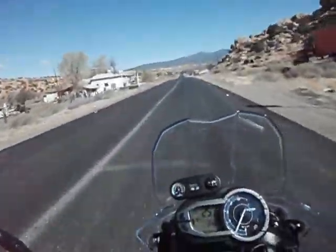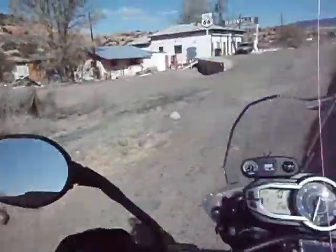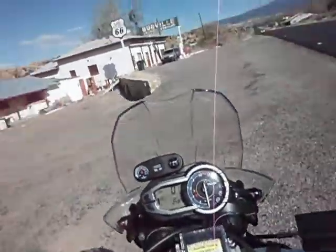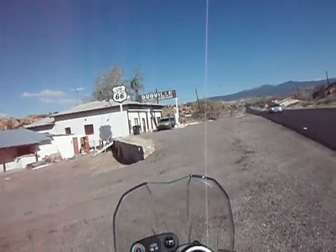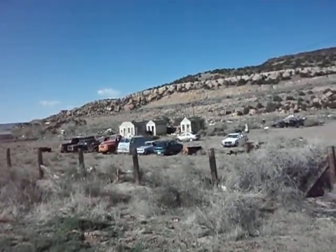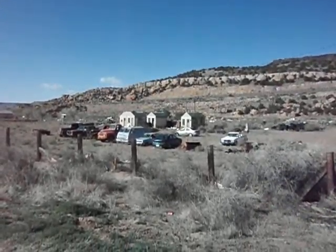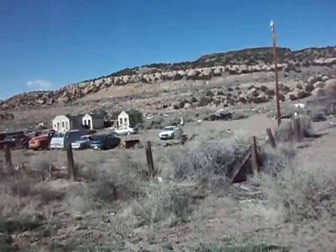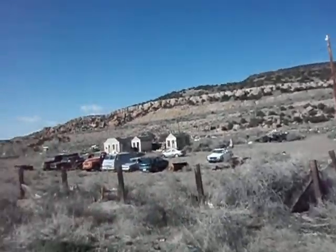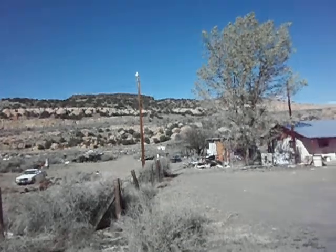Here we go. It's a nice stretch of old 66 here. Here's the Budville Trading Post! Good place. This place probably saw a lot of business back when the old road was open.